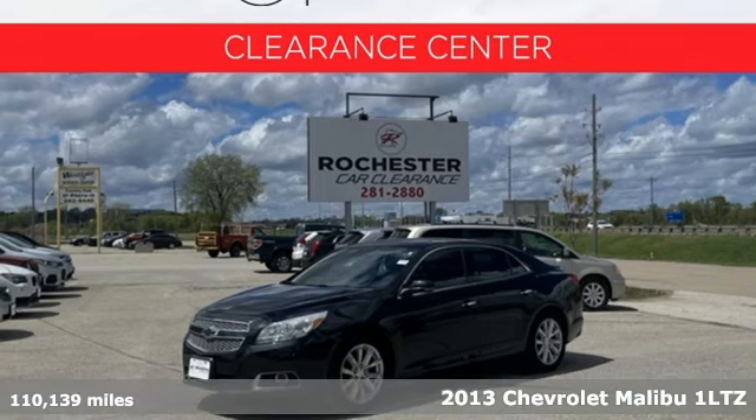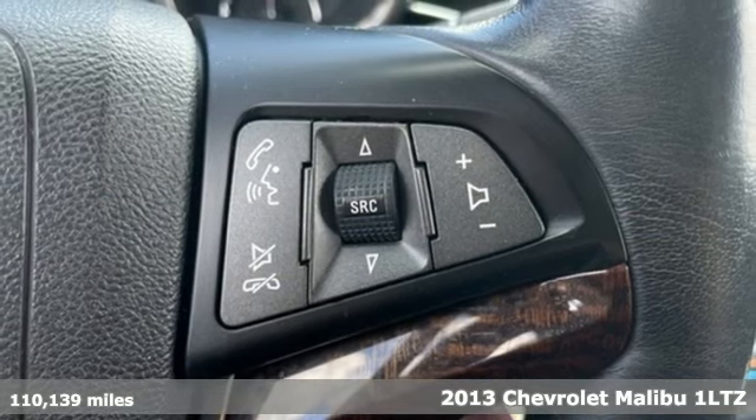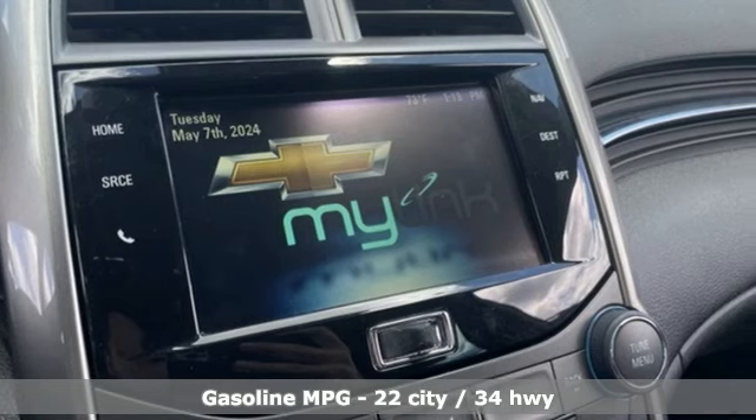It's a 2013 Chevrolet Malibu. This sporty, fun-riding, fuel-efficient Malibu is a perfect blend of form and function. It comes with features you need, and better yet, want.